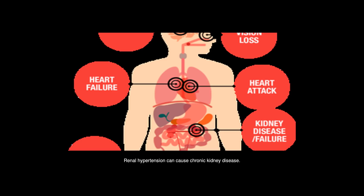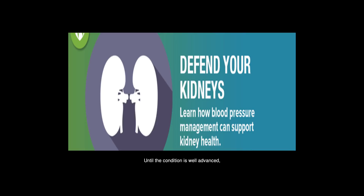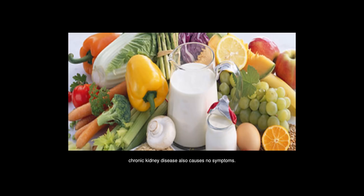Renal hypertension can cause chronic kidney disease. This is a slow decline in kidney function until the condition is well advanced. Chronic kidney disease also causes no symptoms in its early stages.